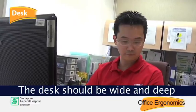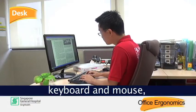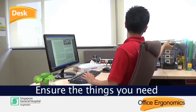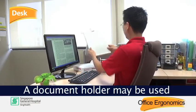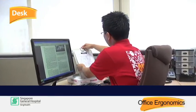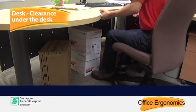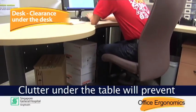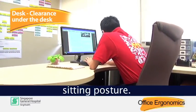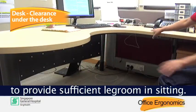The desk should be wide and deep enough to accommodate the monitor, keyboard and mouse, as well as any documents used for work. Ensure the things you need are within reach. A document holder may be used when referring to documents. Clutter under the table will prevent the user from sitting close to the table and will result in a slouched sitting posture. Keep the space under the desk clear to provide sufficient leg room in sitting.